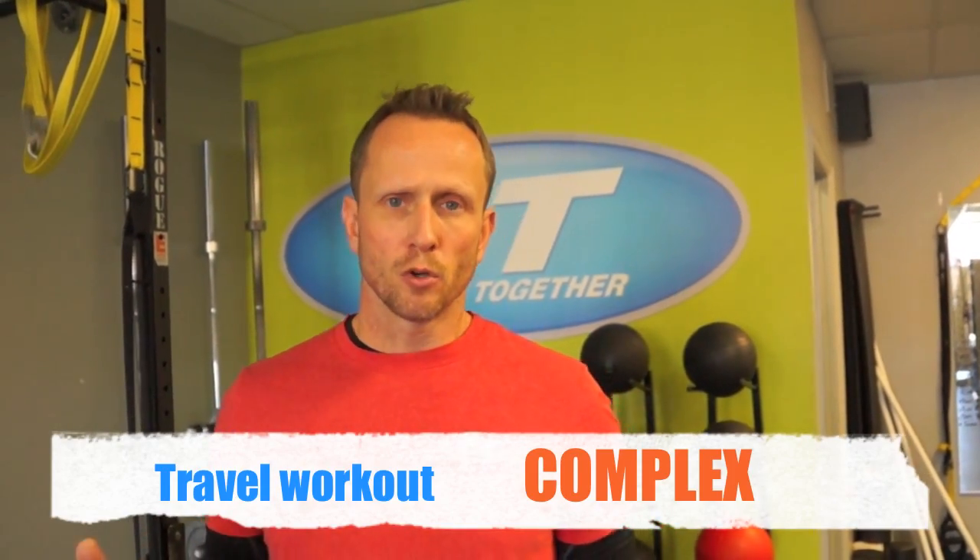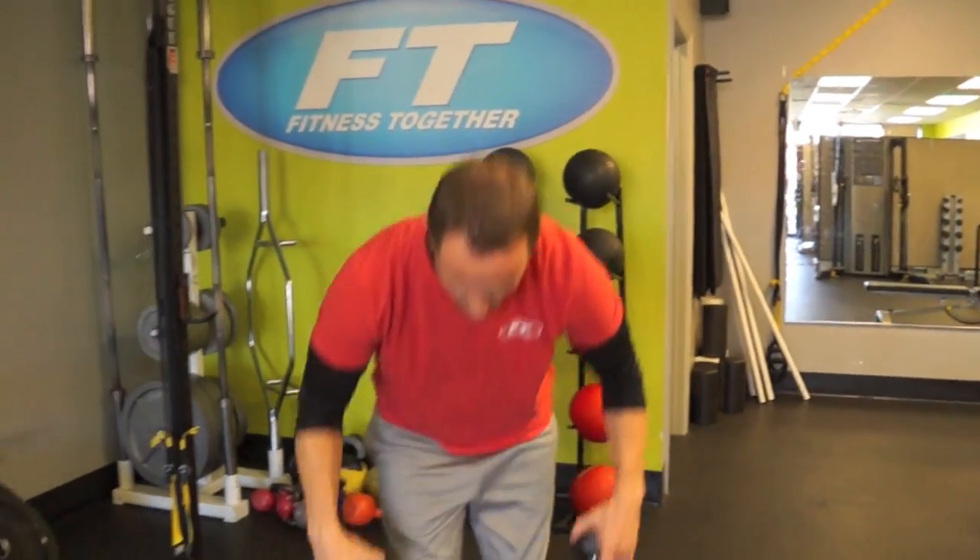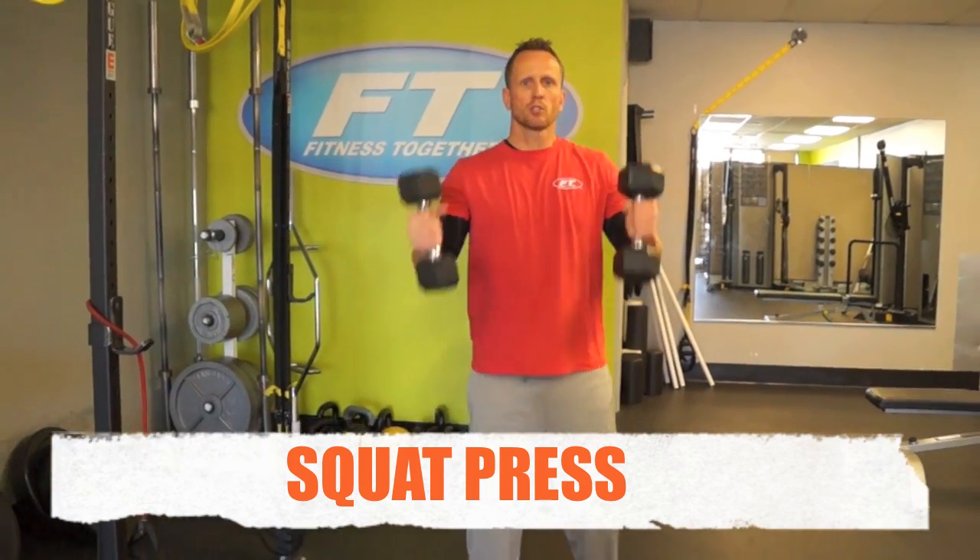We're going to do a complex. Most gyms now at the hotel will have a form of dumbbells or some type of resistance. So our complex is going to be five exercises in a row, ten repetitions, and the dumbbells never leave your hands. Pick a weight that's going to challenge you, and we'll start off.